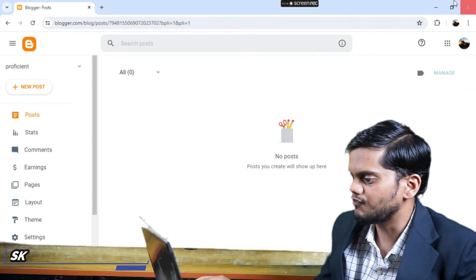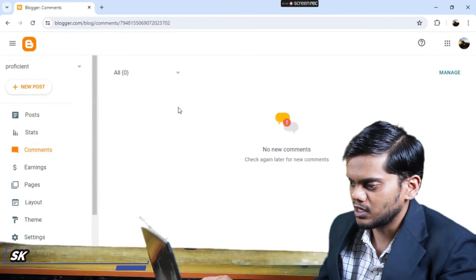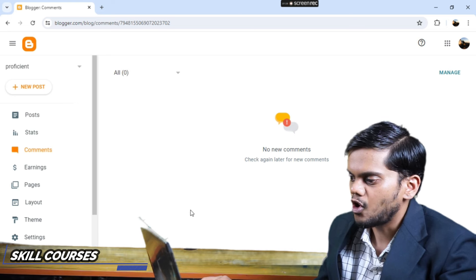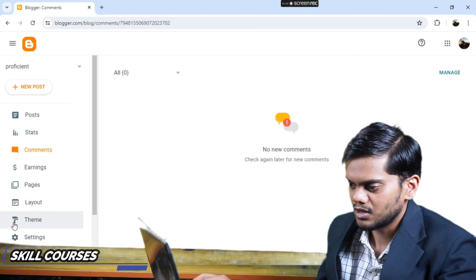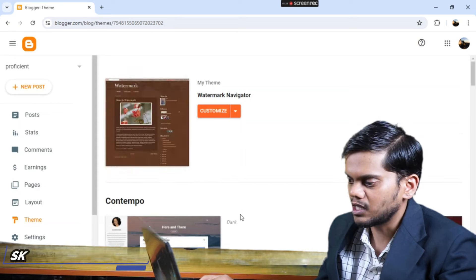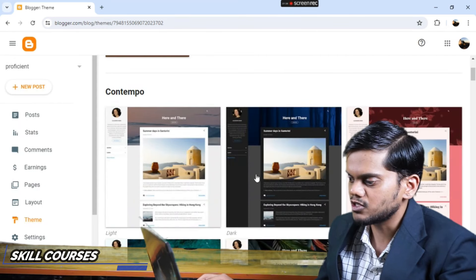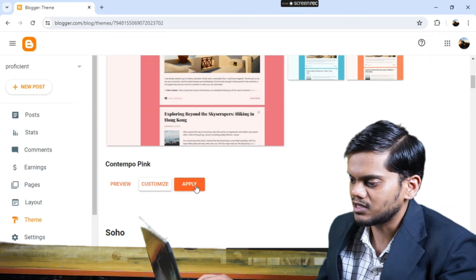After that your web page opens like this. You can see the comments section here — you can see comments from all the people who have left them. Then you see the Themes option; click on it and select a theme. Suppose I select this one, then click Apply.